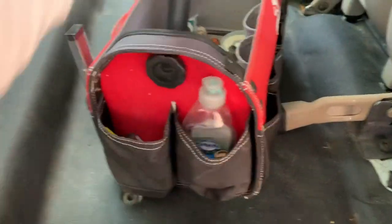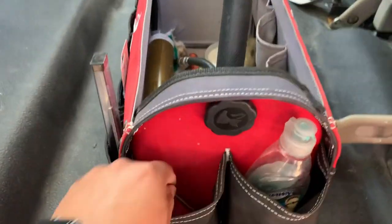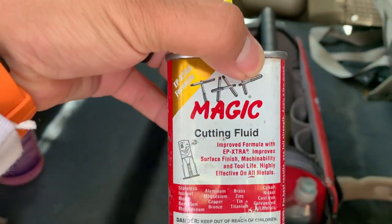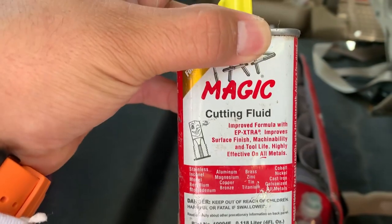That's all really worth mentioning in this bag. I also carry a small bottle of soap for cleaning things up as well as washing my hands. This cutting fluid is amazing for stainless steel or cutting through thick metal.